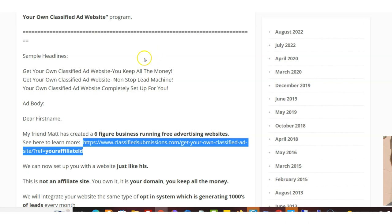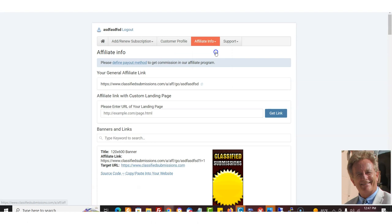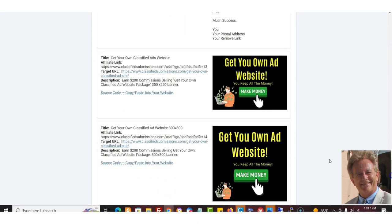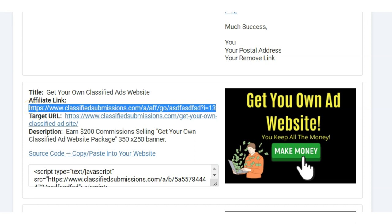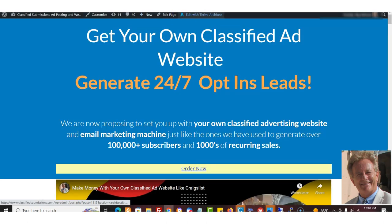If you want to specifically send people to this page, use this link. When you log into the affiliate program, you'll see that we already have links coded for you in the banners and sales letters. I'm logged into my affiliate account with ClassifiedSubmissions.com — I come here to 'Banners and Links' and I've got all these banners. You can just copy and paste this code on your website or blog, or use this link here — it still works the same way and will send people directly to the website.